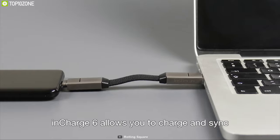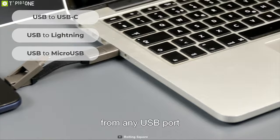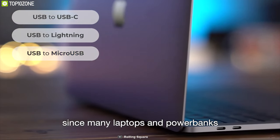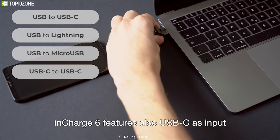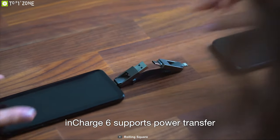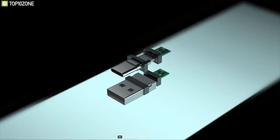It comes with six different port compatibility, which includes USB to USB Type-C, Lightning, Micro USB, and USB-C to USB-C, Lightning, and Micro USB — ensuring you always have the right cable to charge your devices. It also supports power transfer that lets you charge your smartphone from another phone when no other power source is available.